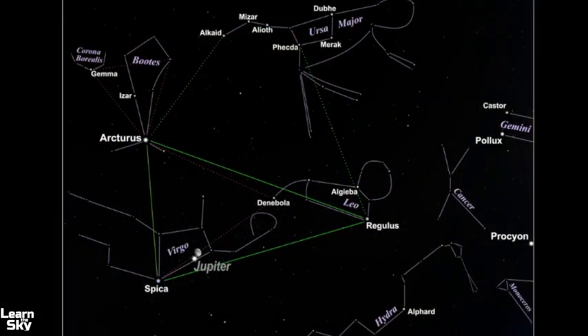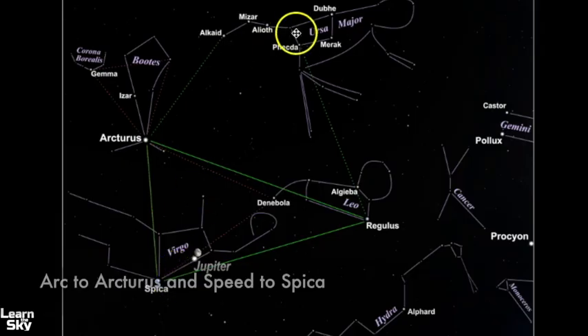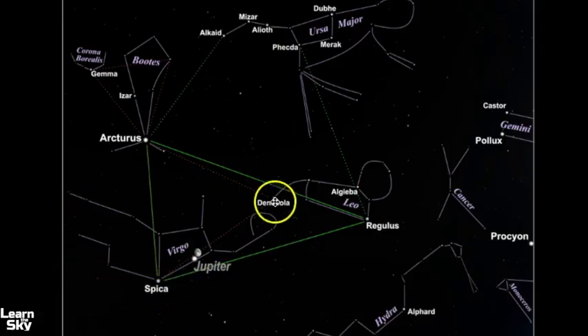The best way to find Virgo is to use the Big Dipper in the larger constellation of Ursa Major. You use the handle to arc to Arcturus and speed to Spica. If you can remember that phrase — arc to Arcturus and speed to Spica — you should be able to find where the rest of Virgo sits. Arcturus, Spica, and Regulus make up the asterism called the Spring Triangle, which is another tool you can use to help find these constellations.